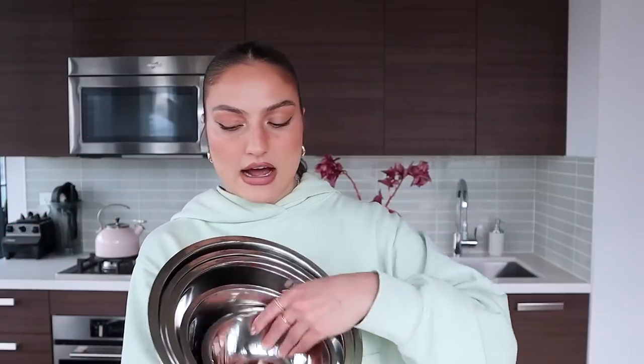Next up, metal bowls. I have a lot of metal bowls — I bought these off Amazon. They have so many different sizes. I use these for making cookies, mixing salads — you really just need a good collection of stainless steel bowls. Super easy to clean and really easy to store. You'll appreciate having a ton of those on hand.